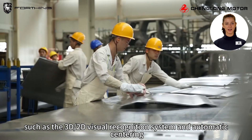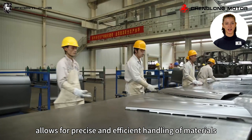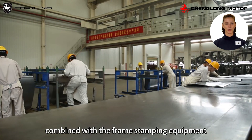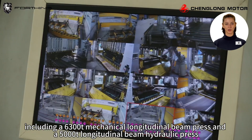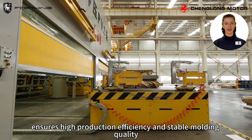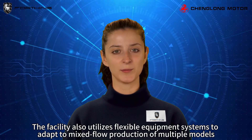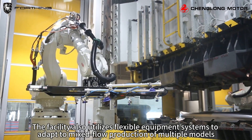Advanced technology such as the 3D and 2D visual recognition system and automatic centering allows for precise and efficient handling of materials. This is combined with frame stamping equipment including a 6300-ton mechanical longitudinal beam press and a 5000-ton longitudinal beam hydraulic press, ensuring high production efficiency and stable molding quality. The facility also utilizes flexible equipment systems to adapt to mixed flow production of multiple models.